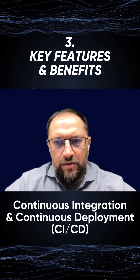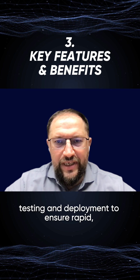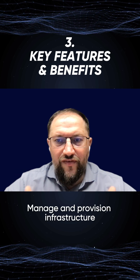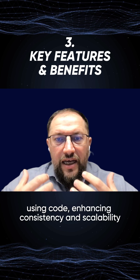Continuous integration and continuous deployment is about automating workflow testing and deployment to ensure repeatable, reliable releases. Infrastructure as code is about managing and provisioning infrastructure using code, enhancing consistency and scalability.